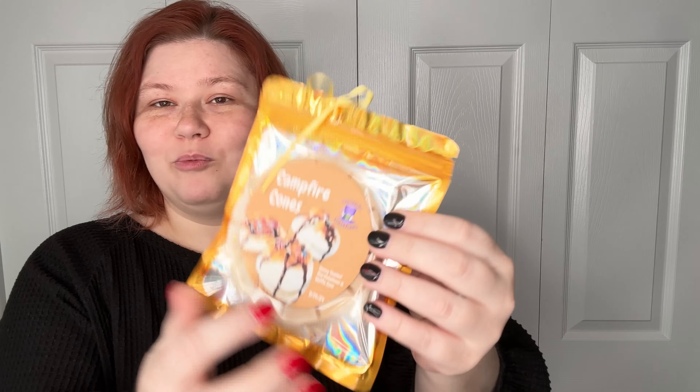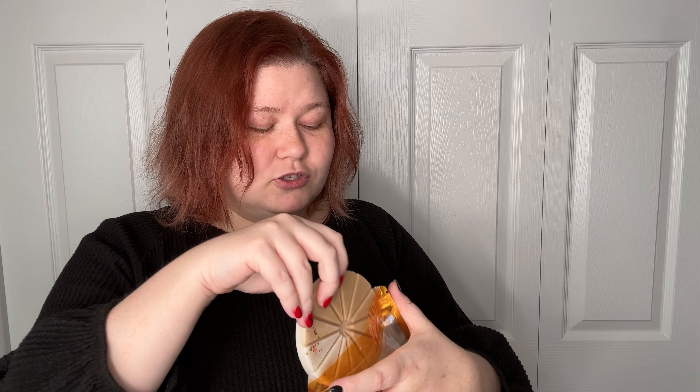Campfire Cones — Gooey Toasted Marshmallow and Waffle Cone. I can't smell it too too much on cold throw; I think it has to be something that's really in your face. I have to smell a little bit, but I cannot wait to melt that one.